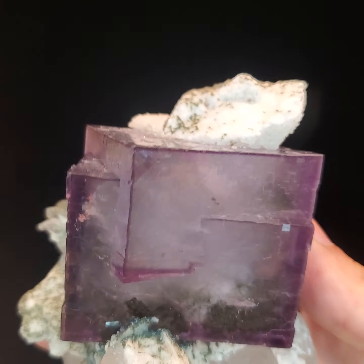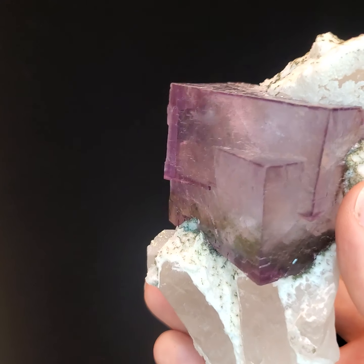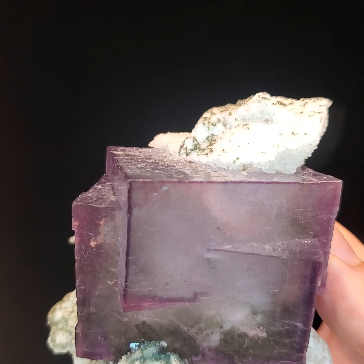In addition to a wide range of colors, fluorite can also form in a number of different crystal shapes including cubes, octahedrons, dodecahedrons, and many other complex variations.